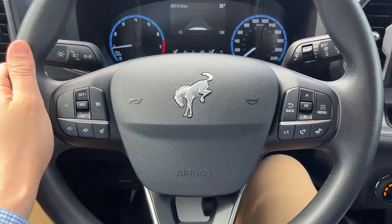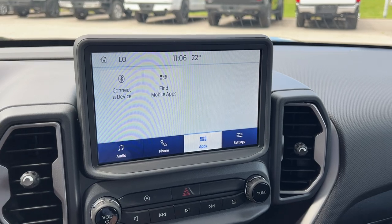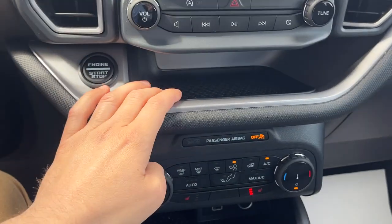You do have your cruise control and your lane-keeping system here. You do have your eight-inch center display — there's your reverse camera. You do have Apple CarPlay and Android Auto capabilities here, plus a little shelf.